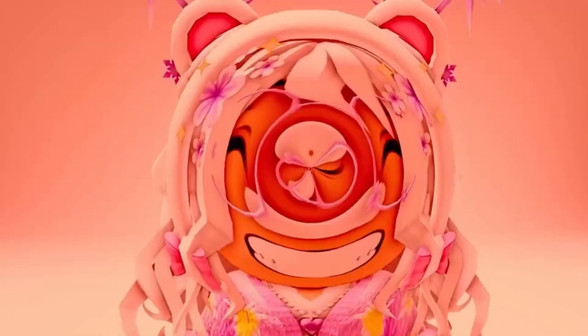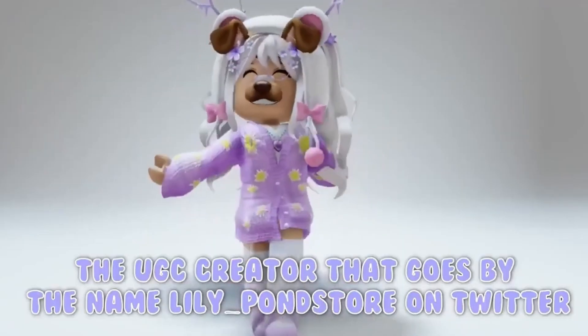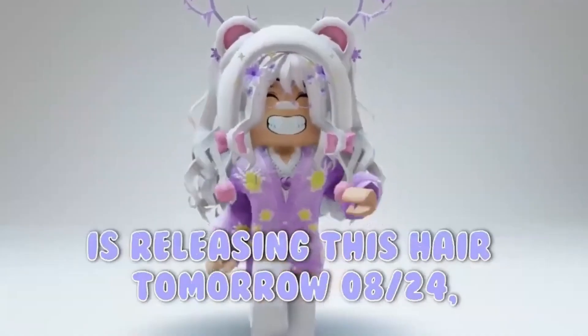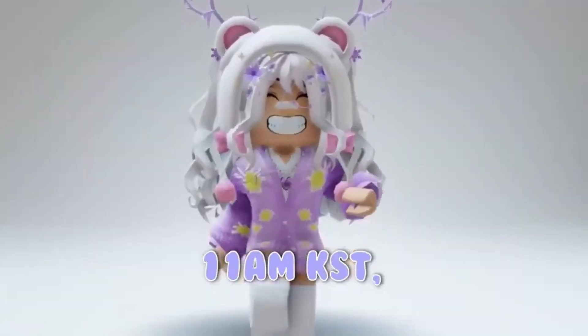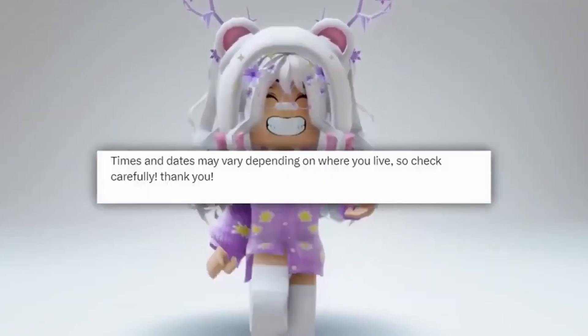I have new free hair to show you today. The Yook creator that goes by the name Lily_Pondstore on Twitter is releasing this hair tomorrow 08/24, 11am KST. Here is what the tweet said. Times and dates may vary depending on where you live, so check carefully.